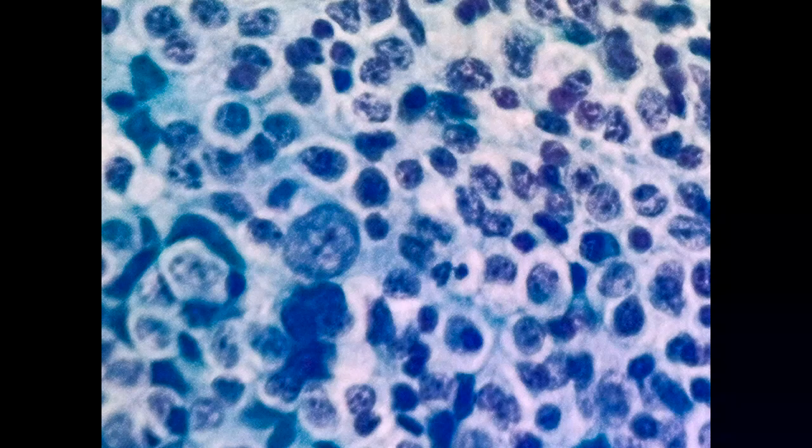In other follicles, there is a small number of small cleaved lymphocytes, but overall the grade is grade 3B follicular lymphoma.